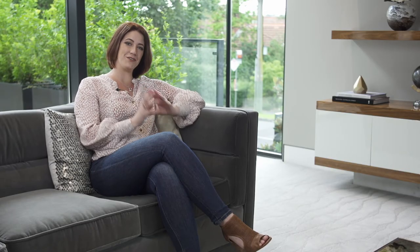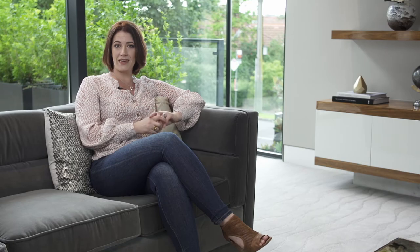Having carpet in your home is more than just a great feeling under bare feet. It means that you're a lot less likely to turn on either the heating or the cooling system, which is better for the environment and much better for your hip pocket. Plus it looks great.